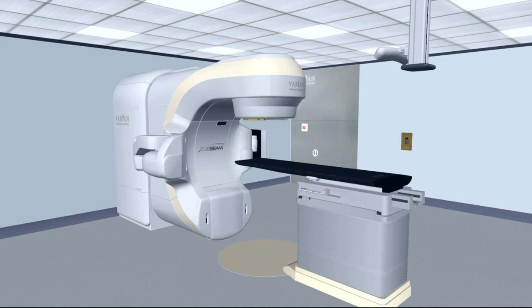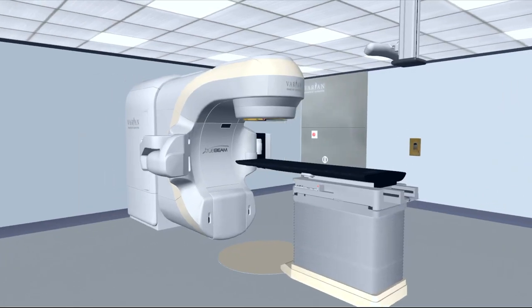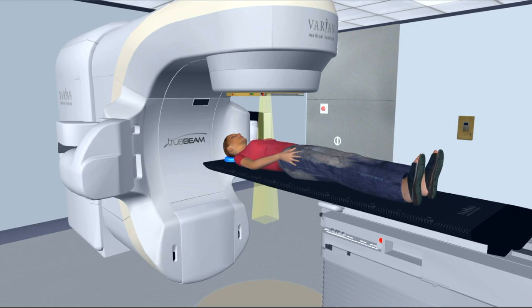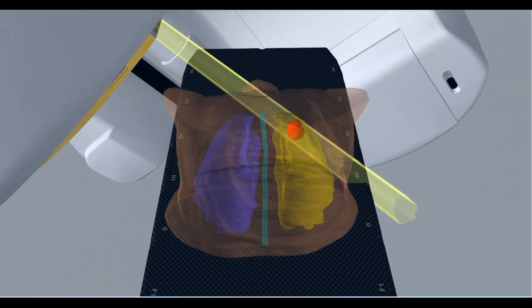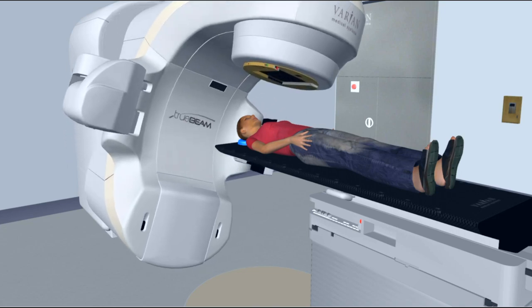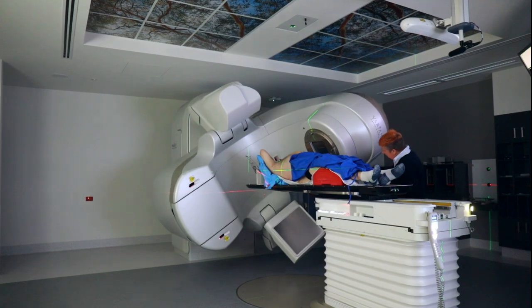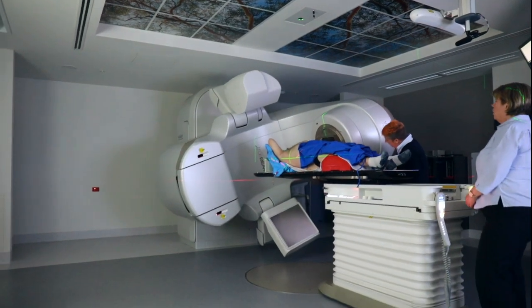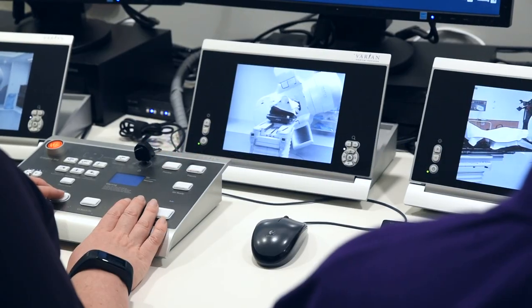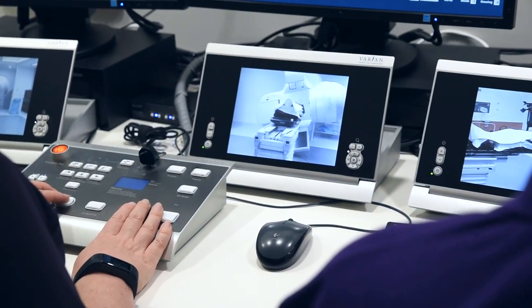This machine is called a linear accelerator. It will deliver your treatment using electricity to create strong and powerful x-ray radiation to target the area your radiation oncologist wishes to treat. The machine will move around you to best deliver the treatment from different angles and it may come close but it won't touch you. The treatment is painless and you will not see or feel anything when the radiation is on, but you may hear a noise from the machine.